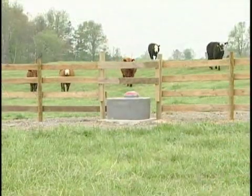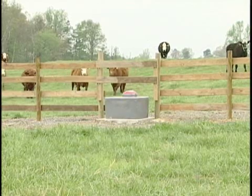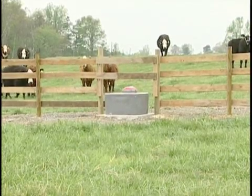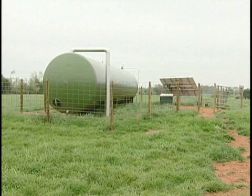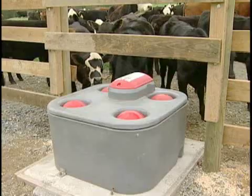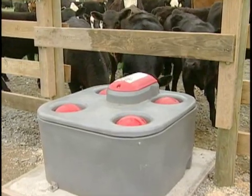In providing water for up to 160 cattle, Baxter had to think about how much water each would drink. That was just one of the issues he had to take into account in designing his solar-powered water system. We have about a 16,000-gallon tank. Nobody seems to know exactly how much water a cow drinks, but we talked to everybody and decided that possibly in the wintertime, a brood cow drinks about 8 to 10 gallons a day.